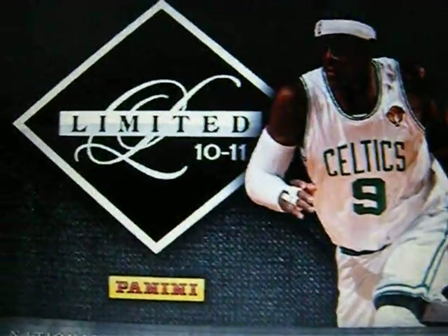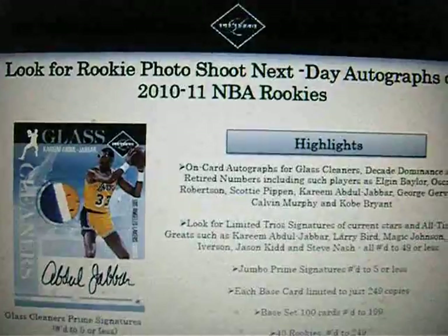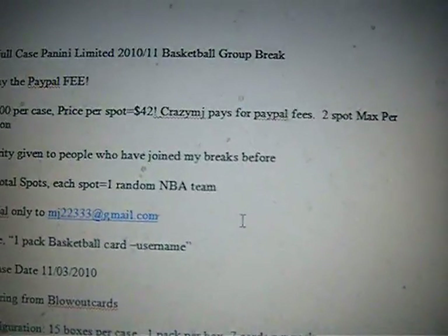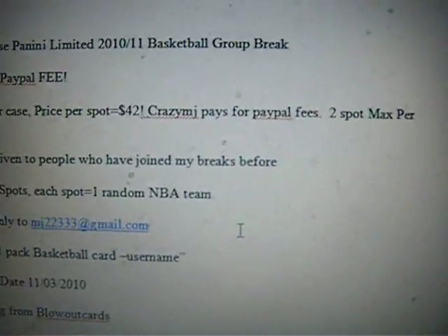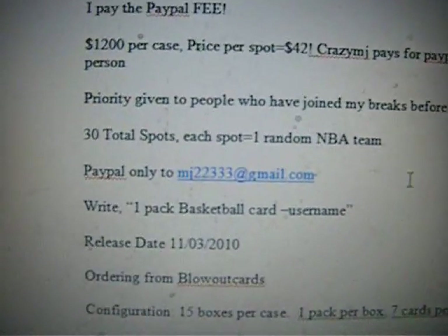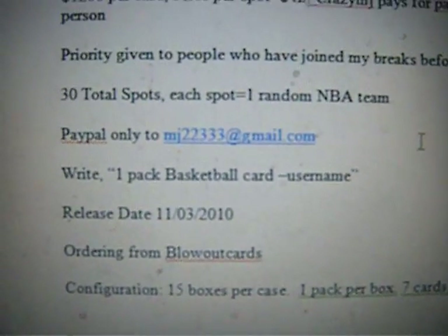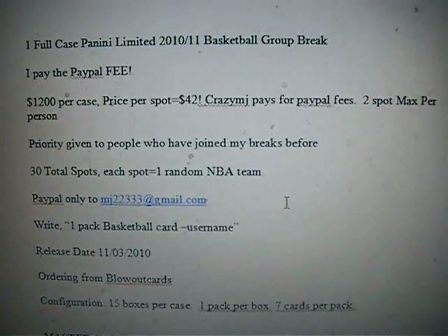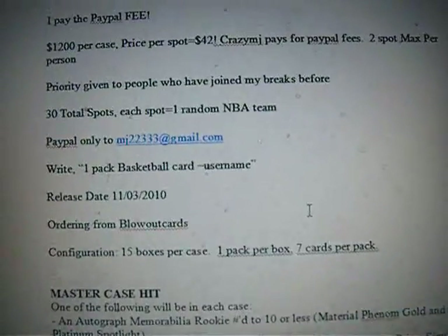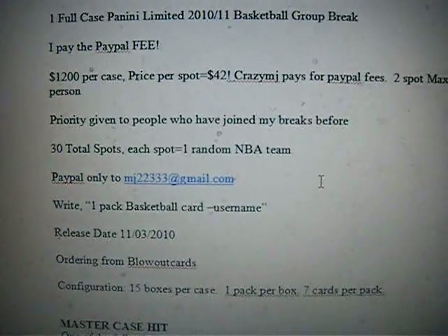Again, $42 a spot, and we're looking at about 50 to 60 hits, so everyone should get something. This is only open right now to people that joined my group break before — $42, two spot maximum per person. Let me know if you guys want a spot, and please send payment as soon as possible to mj22333 at gmail.com with the description 'onepackbasketballcard-yourusername.' If you're not sure, just message me. Thanks for watching, and hopefully we get this filled as soon as possible so I can place the order before the price goes up. Peace.